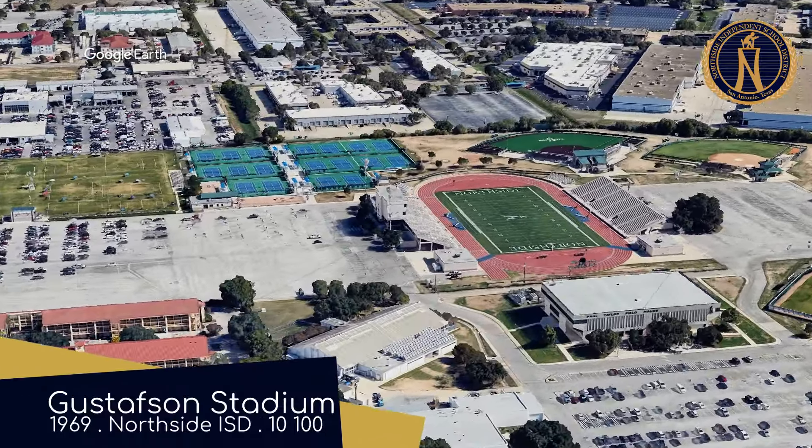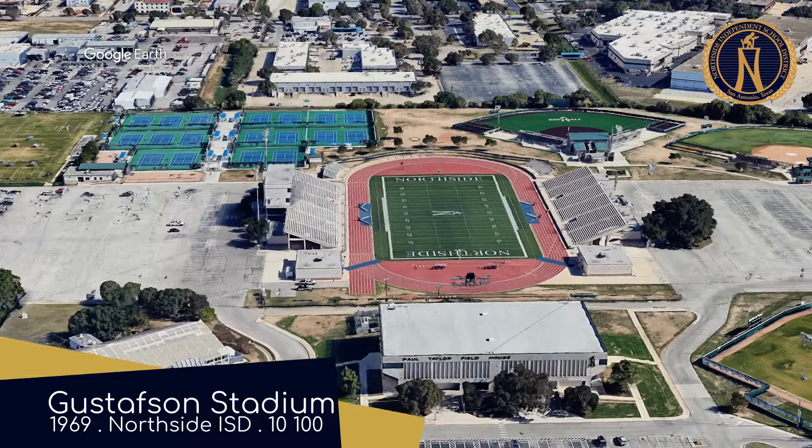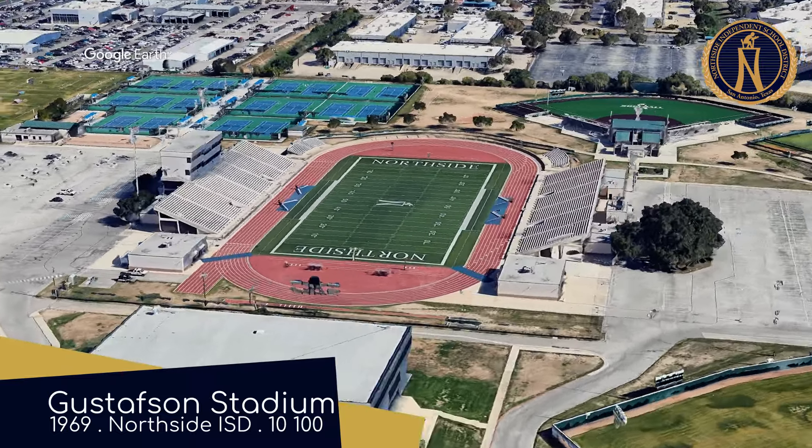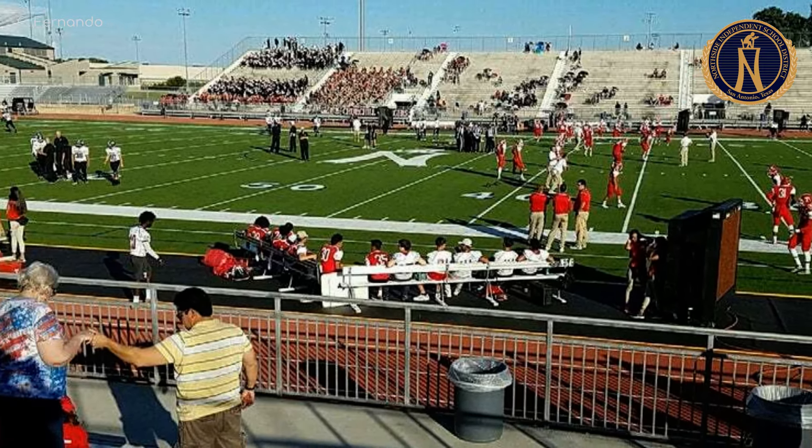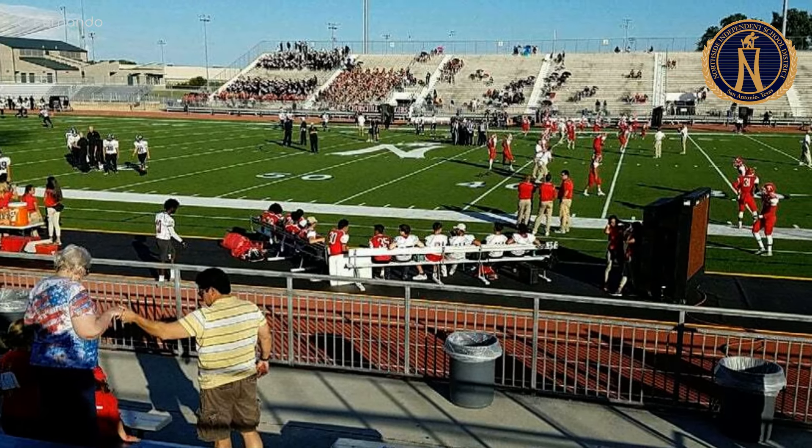Gustafson Stadium. I think I'm just going to have to sit this one out. I'm tired of putting on this Australian accent — it's hurting my vocal cords.